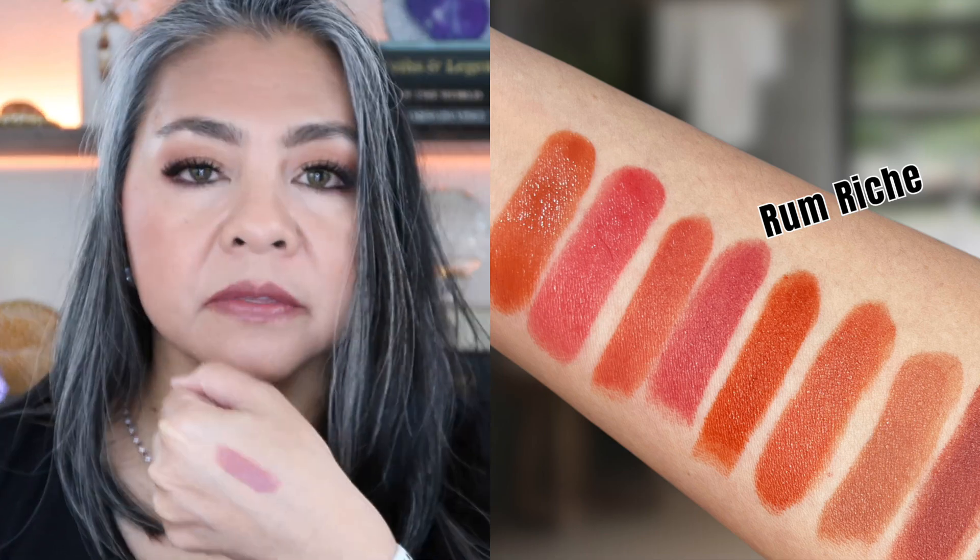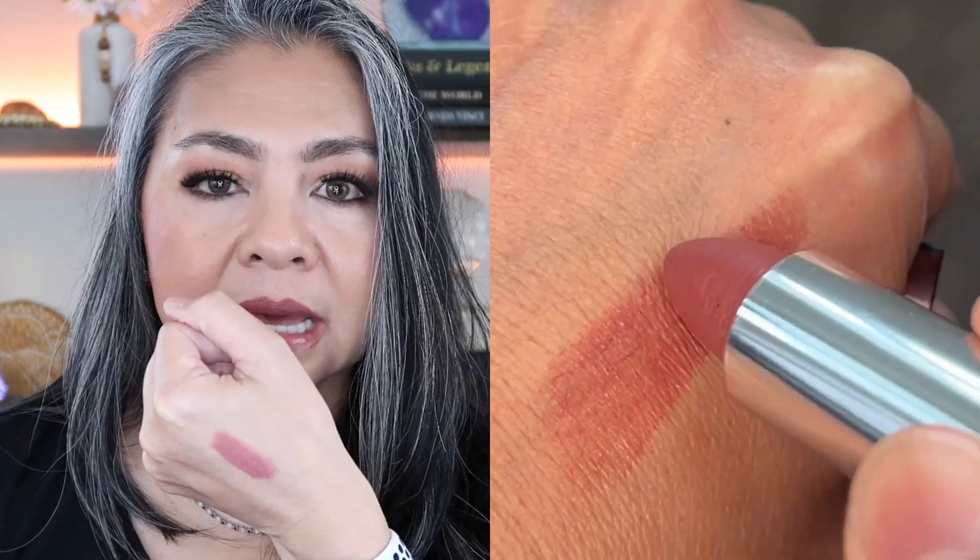Rum Riche is a little bit on the darker side. If you have a lot of pigment on your lips, this would actually work really well for you. I always feel so sophisticated when I wear a darker lip color like this.